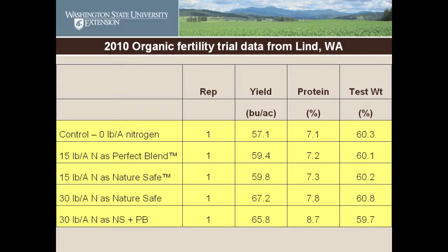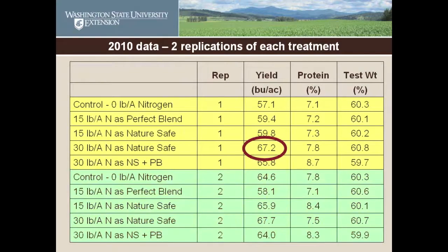We came through at harvest time and harvested the first replication. The farmer was really excited because it looked like great wheat — he got 67 bushels to the acre from the higher level of NatureSafe, 30 pounds of nitrogen per acre. We persuaded him to harvest the second replication as well. The same treatment showed up best in rep two.